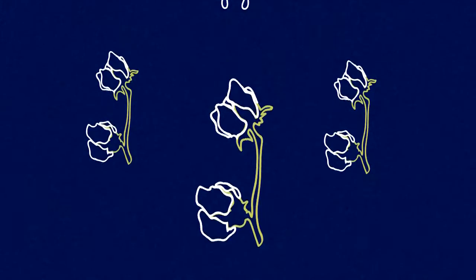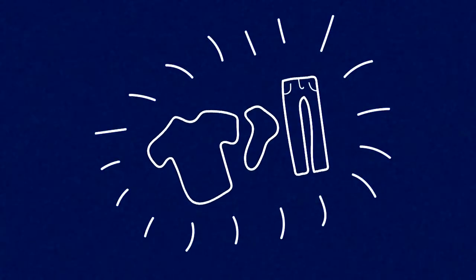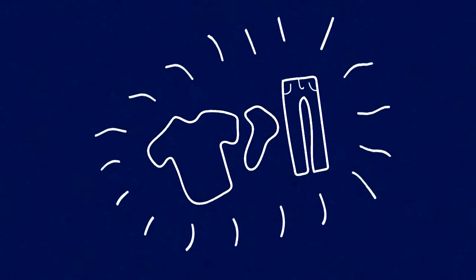Cotton is the largest user of groundwater among all agricultural commodities. However, cotton as raw material has been essential to clothing production for thousands of years, and still is, because of the low production costs and good quality.